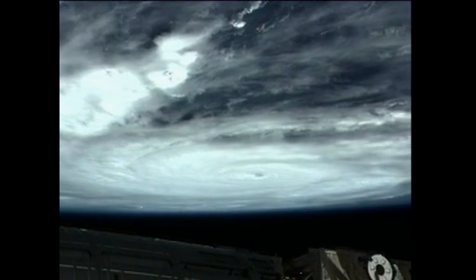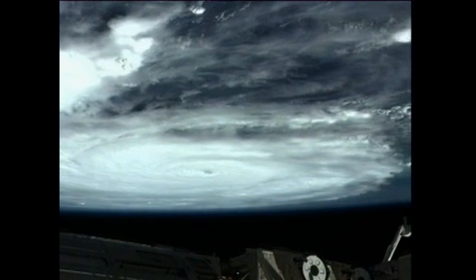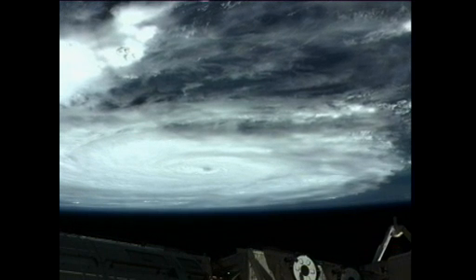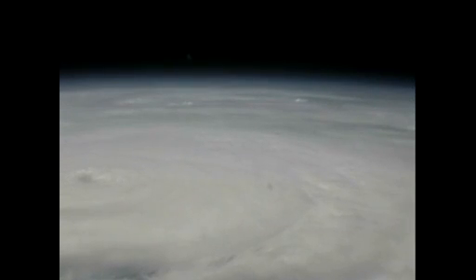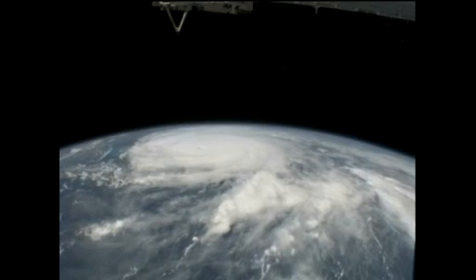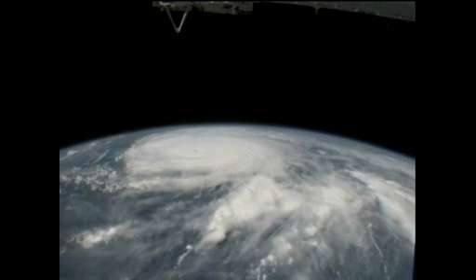And, Mike, we see that. It's just hard to believe that it's that big. It is big. I'll zoom back out. You can get an idea — we're actually flying over some of the outer bands right now, I believe. That's an absolutely great picture. Thank you so much for getting it for us.